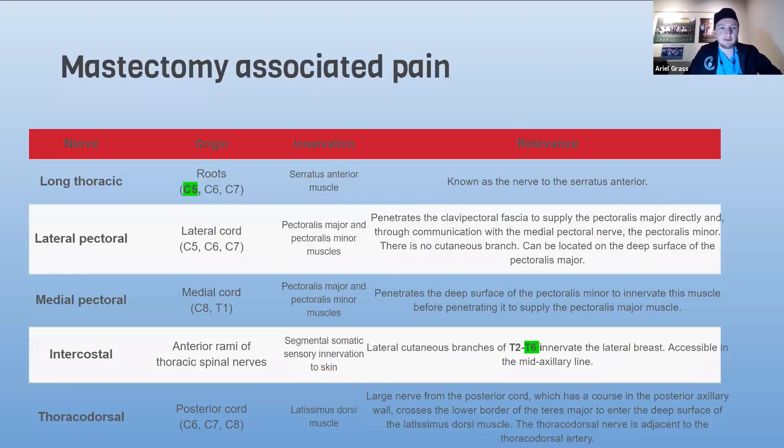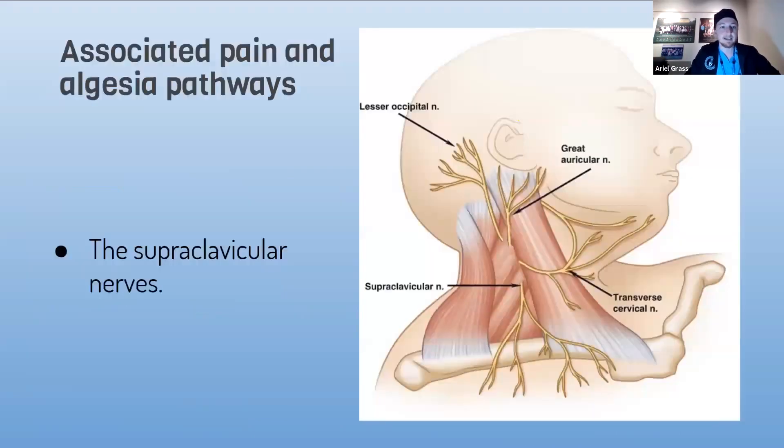Looking at the pain pathway very quickly: we have between C5 and T6, so we can see it's quite extensive. It includes the intercostal nerves, but also the long thoracic, the lateral pectoral, medial pectoral, thoracodorsal, and also the superficial cervical plexus. We can see the contribution of the supraclavicular nerves, which go towards the clavicle and a bit beyond, innervating the upper quadrants of the breast.